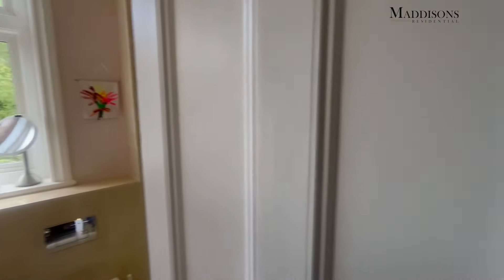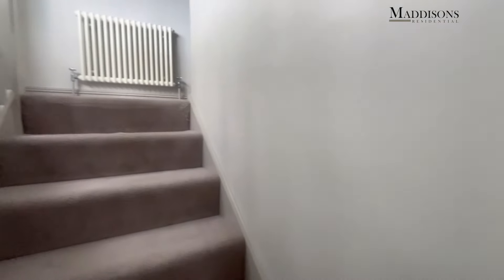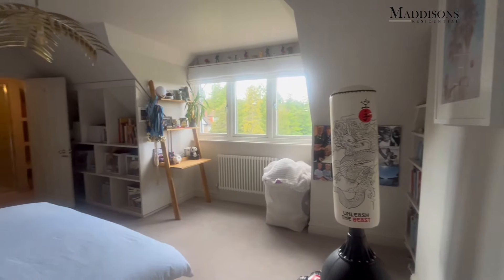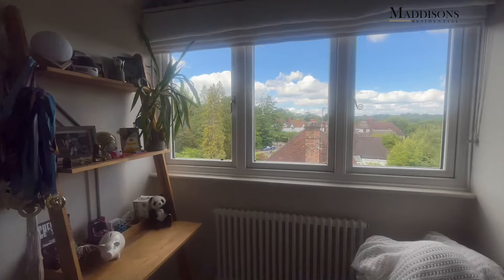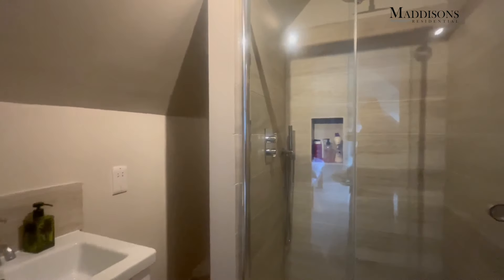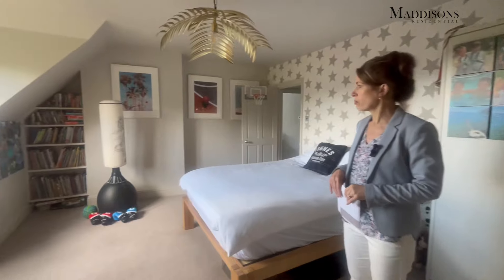We'll head upstairs now and show you the final two bedrooms and two bathrooms. Here we are on the very top floor - there's a bit more sense of the eaves coming in. There's a loft which is boarded and has a ladder, so great for storage. The first of the bedrooms here is a good double - all the bedrooms are very strong doubles, there's no doubt about that. This one again has its own dedicated en suite with a big generous shower cubicle. I love the way that the shelving has made use of the eaves, with built-in storage at lower level because of the roof line and more wardrobe storage - it's really well thought through for children.